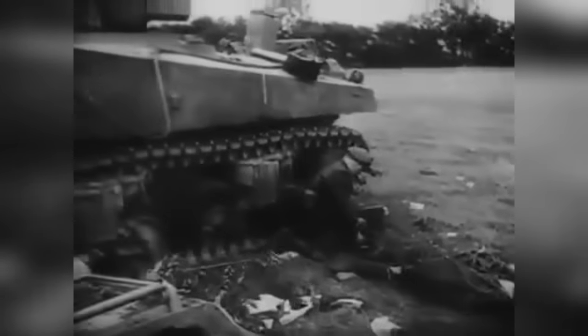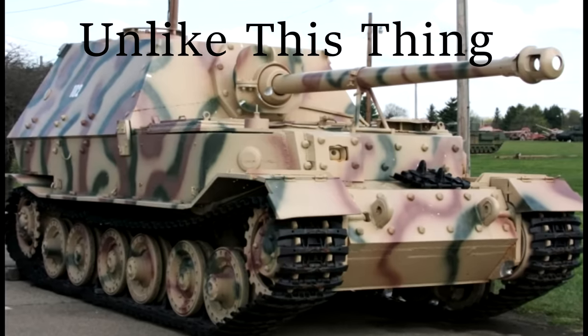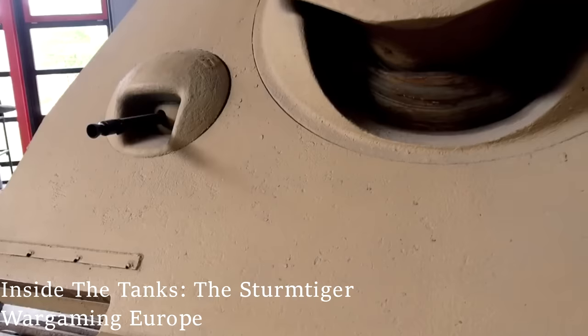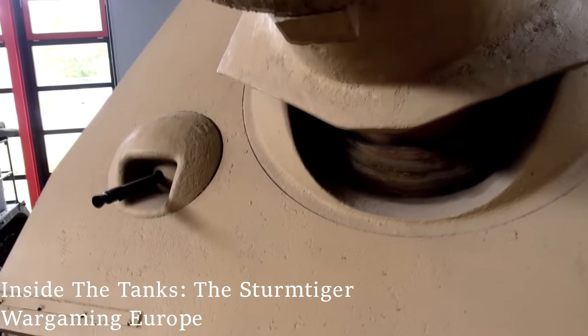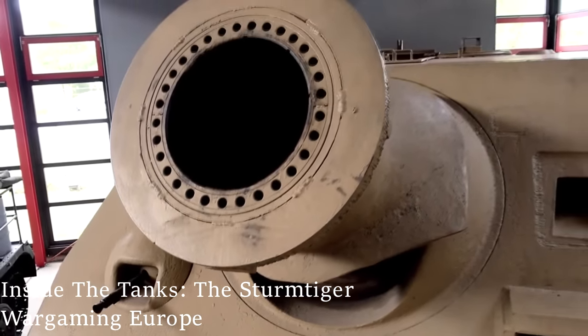There is one unconfirmed report of a single Sturmtiger shell taking out three M4 Shermans somewhere on the Western Front. I would stop short of calling this vehicle an absolute failure, due to the fact that when used in its role in Warsaw it was very successful, and due to the fact that with so few made it probably didn't make that much of an impact on the German war economy.